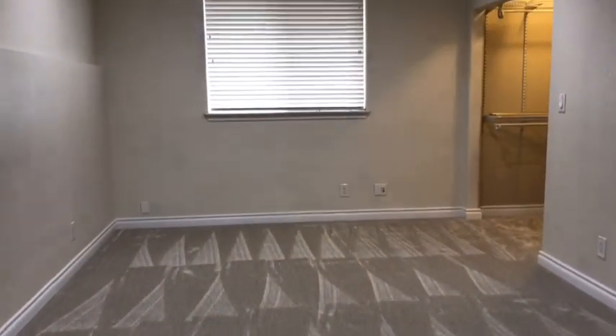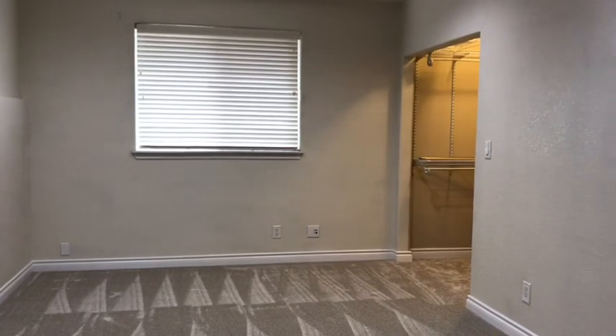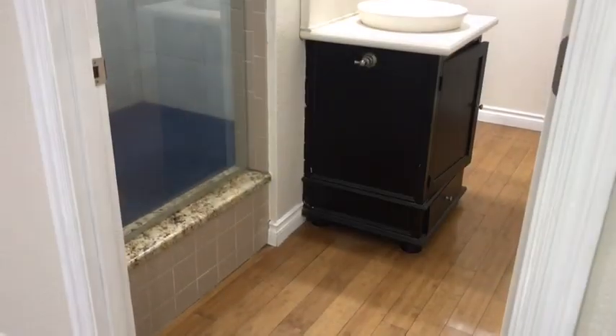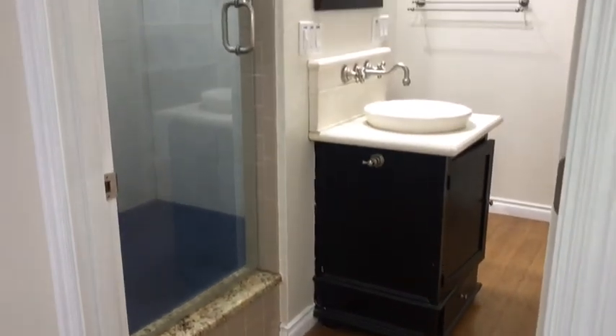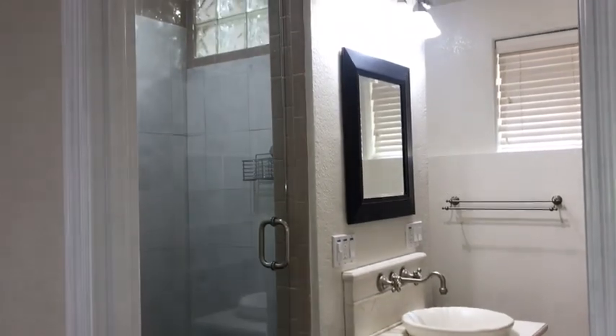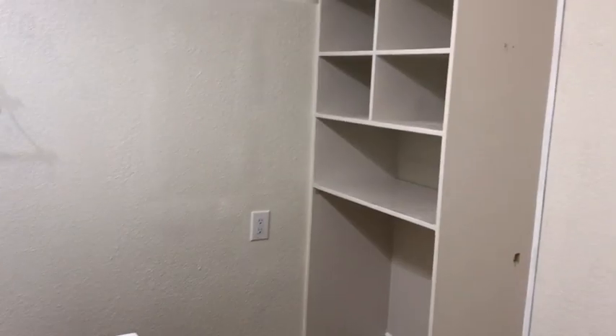This is a view of the large master bedroom and walk-in closet. The master bathroom has bamboo flooring, a stand-up tiled shower enclosure, and added storage in the bathroom.